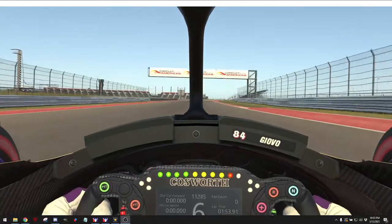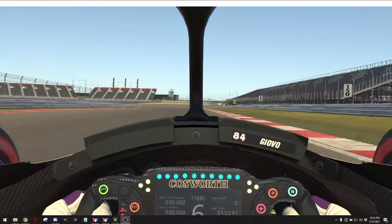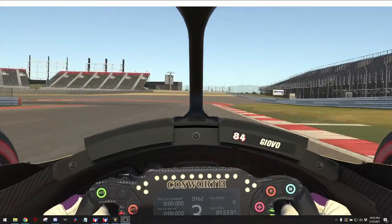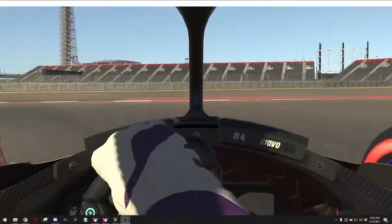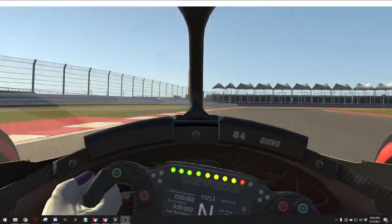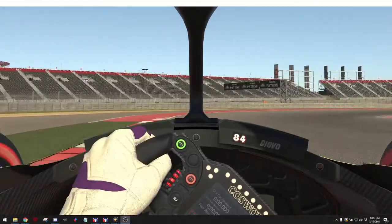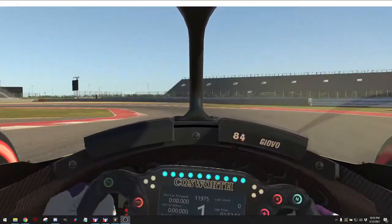I'm not that good at this track, actually. I prefer a lot of the other tracks that are purpose-built for road racing. This one's definitely a challenge. It is a smooth track, so it's not like some tracks that are really bumpy. I'm making it through this infield section pretty smooth.